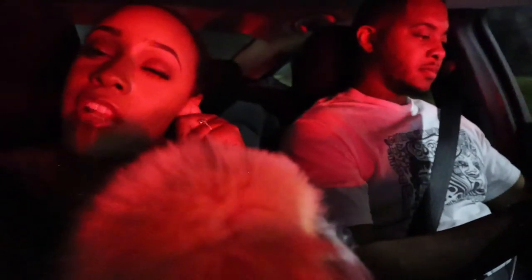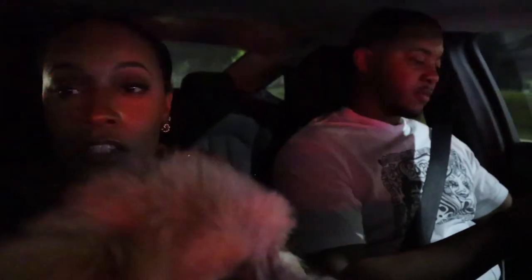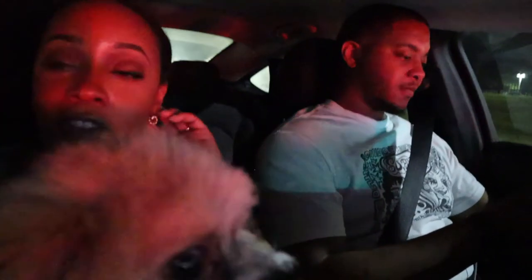Alright guys, we are all finished dropping off groomsmen gifts. We're closing out our night and driving back home. I think it was a lot of fun — I was really excited to see everyone and to have this moment, and for Damon to have this moment. If you guys haven't seen the rest of the wedding series, I'll put it up in the cards and down in the description bar below — you can also check out my bridesmaids proposal. Thank you all so much for watching. I will see you guys in my next video. Don't forget to like and subscribe. Bye, guys!